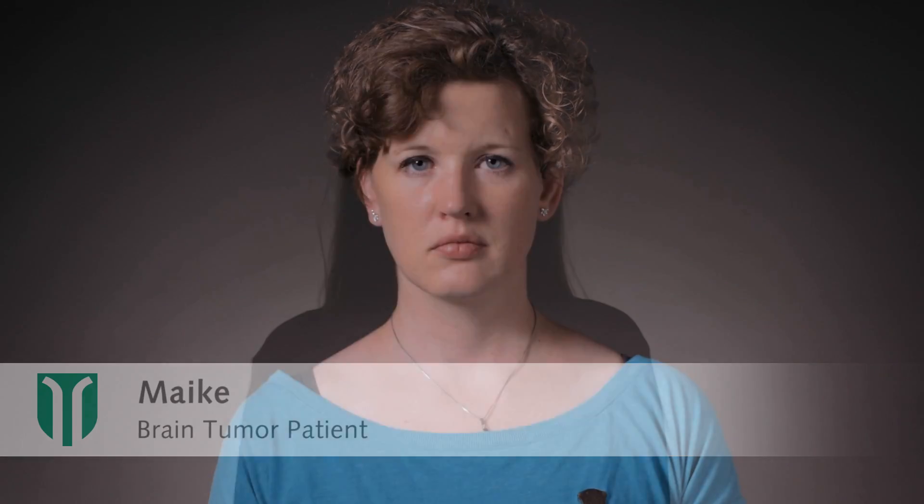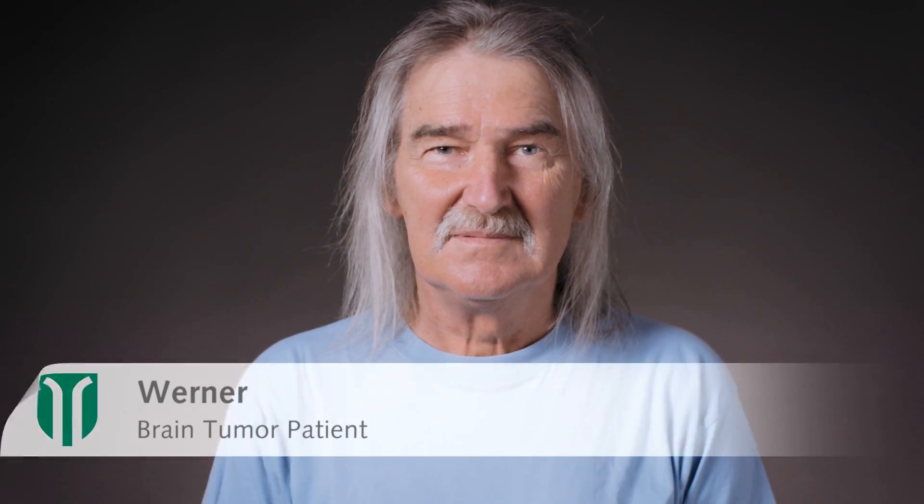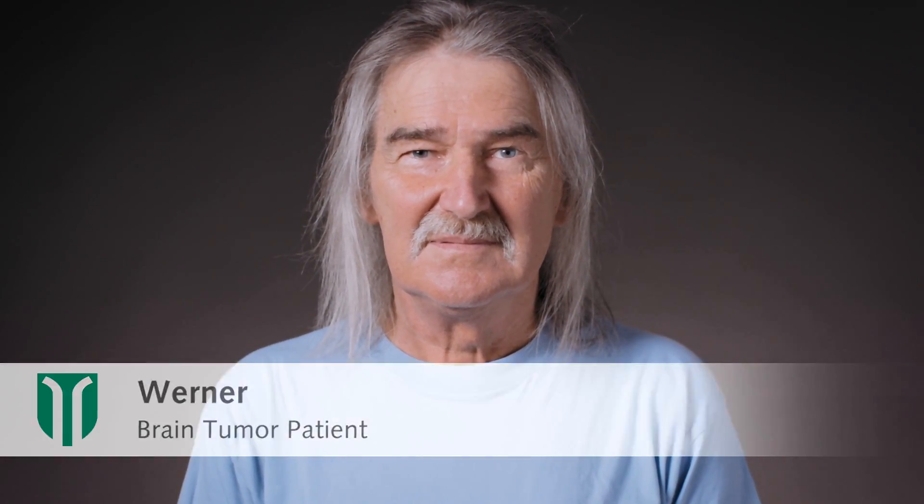Brain tumours can affect anyone and tend to attack the young. Brain tumours have devastating effects on the quality of life of patients and their relatives alike, and are often lethal. Hi, I'm Philipp Schucht.